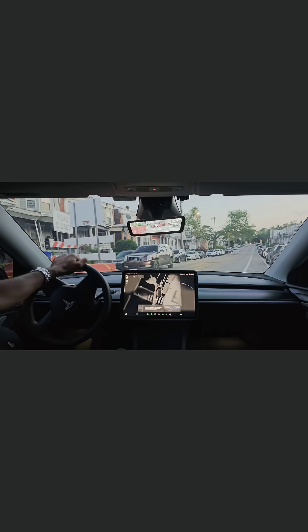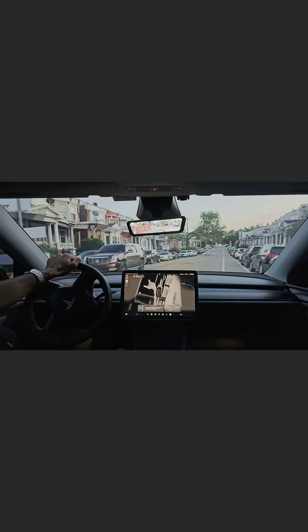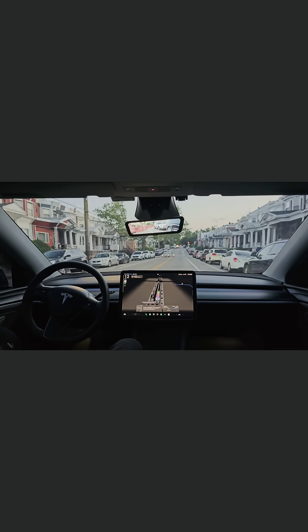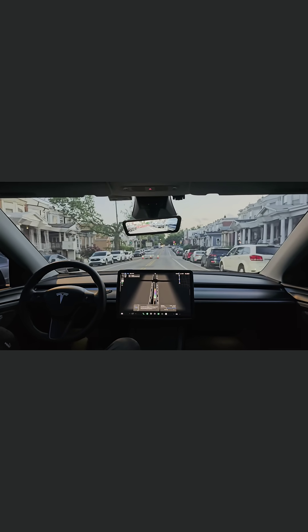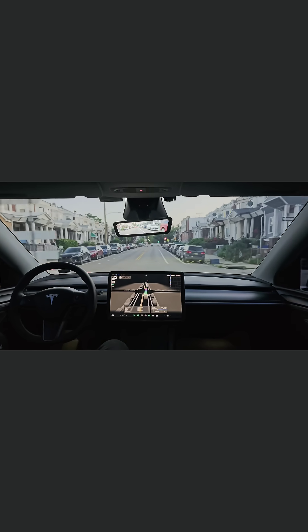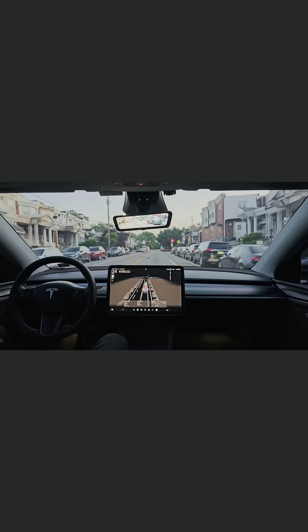That's one thing Tesla needs to implement — FSD needs to be able to read road closed signs and react to them in real time. Because if not, FSD in June is going to be a huge issue.